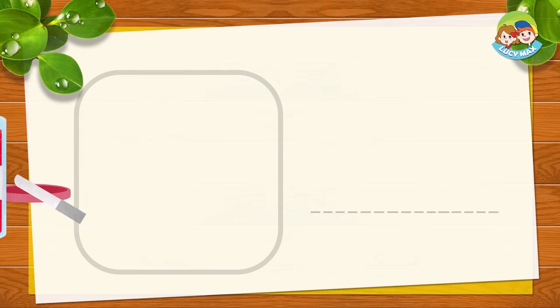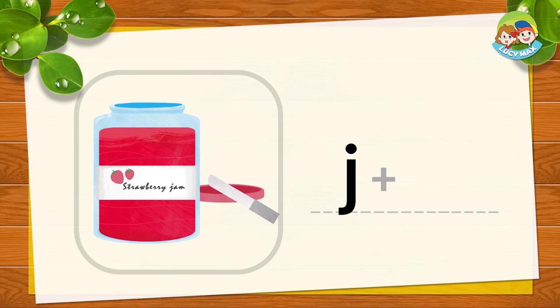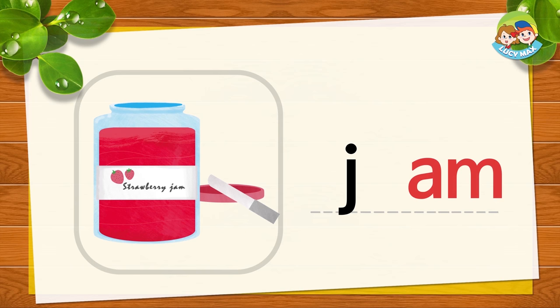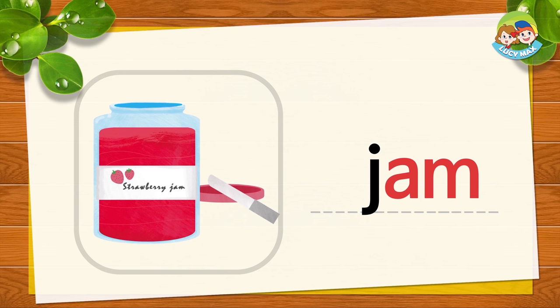This is jam. J-AM. Together is jam. J-AM. Jam. Now you try. What kind of jam is in the picture? Yes, it's strawberry jam. What is your favorite jam? I like strawberry jam a lot.